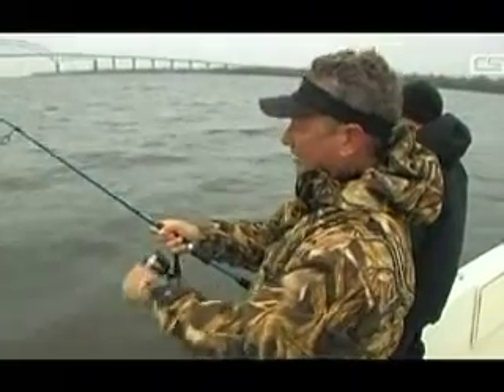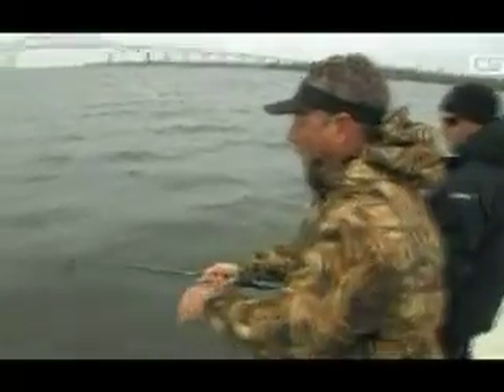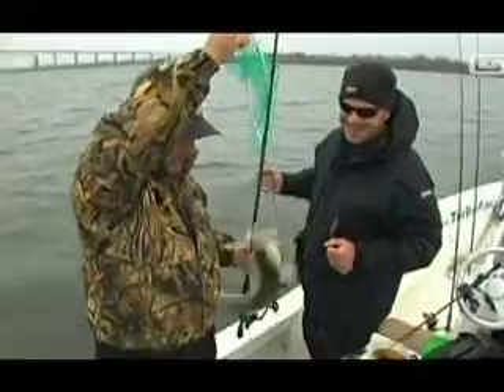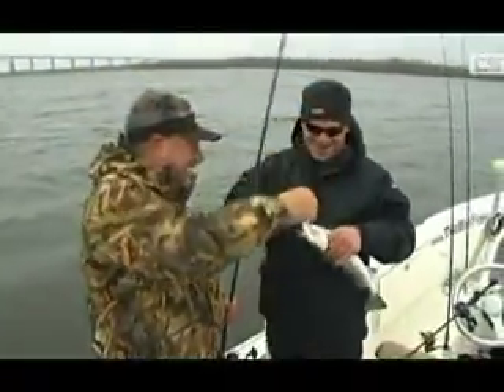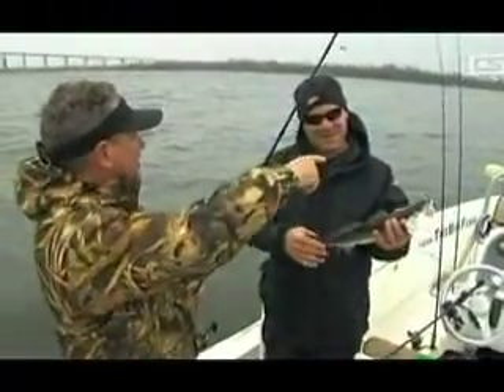Y'all are working too hard — you need to be trolling, not casting. Oh, it's a speckled trout! It's a beautiful speckle. Look at that, it's beautiful. May I unhook it? Touch it, please? Okay, thank you. It's a beautiful fish.